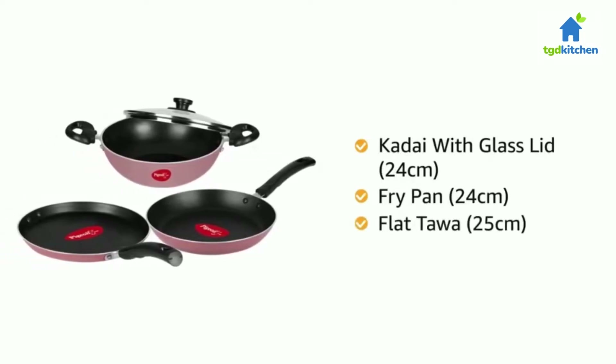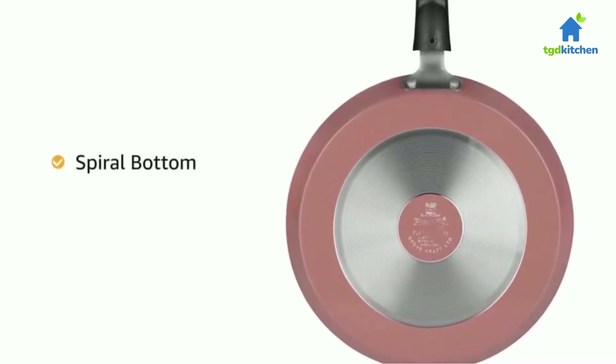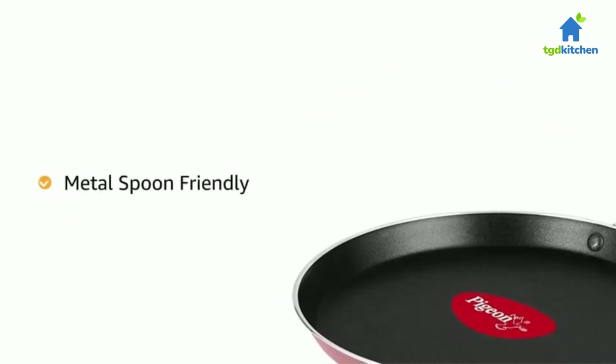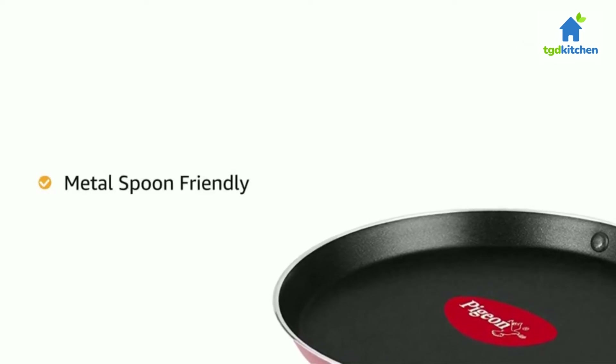And a 25 centimeter flat tawa. The spiral bottom of the cookware has been scientifically developed to ensure even heating for faster cooking. The cookware set is metal spoon friendly, giving you the freedom to use metal spoons for heavy-duty Indian cooking.